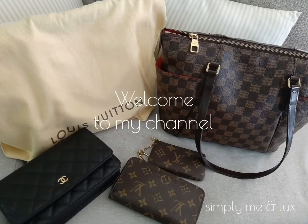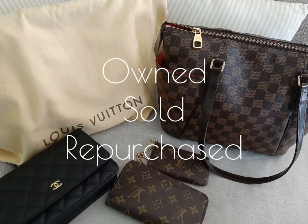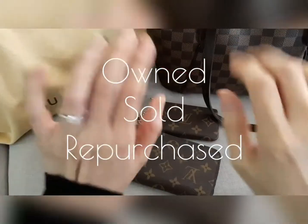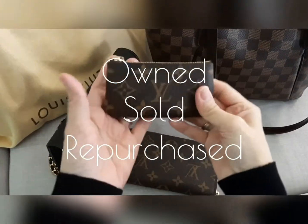Hi, it's great to see you here. If you have not subscribed to my channel, I would love to have you hit the subscribe button — thank you. In this video I would love to share with you about the bags that I've sold and regretted and repurchased.